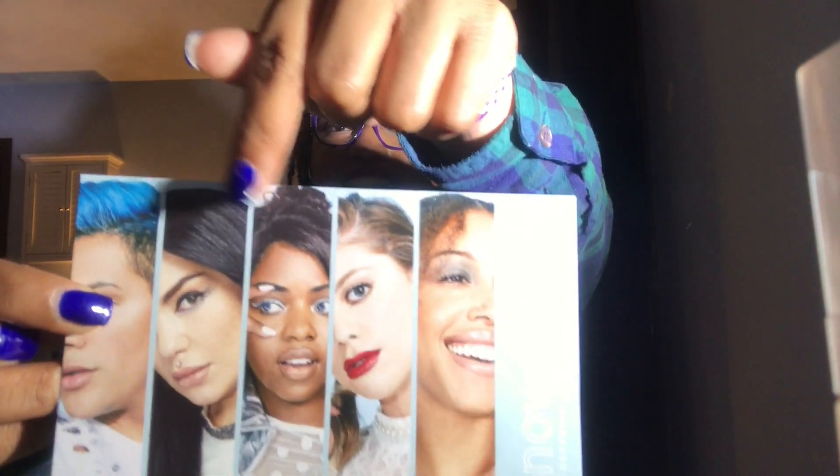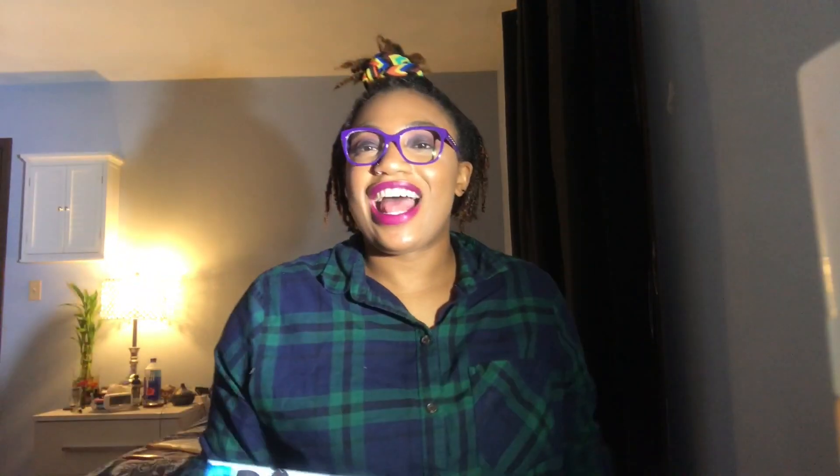They send you a little card. This month's card features a girl in the middle, Sydney Black — she's a YouTuber I watch, I love her so much. So this is what the little bag looks like.